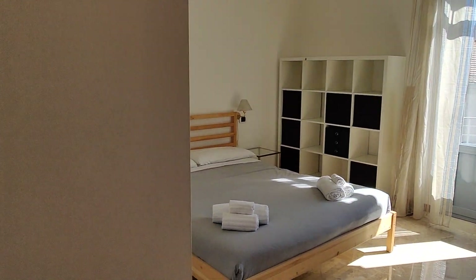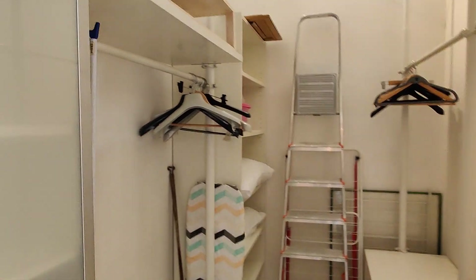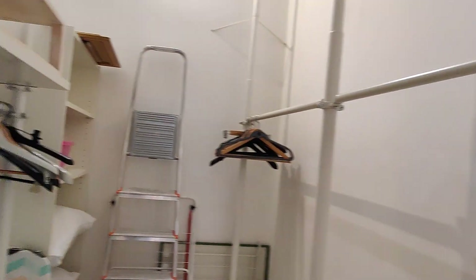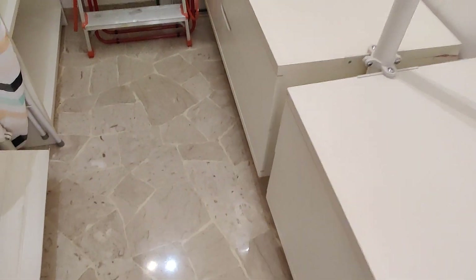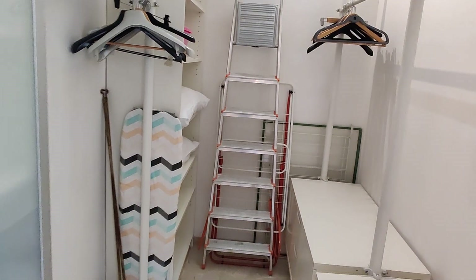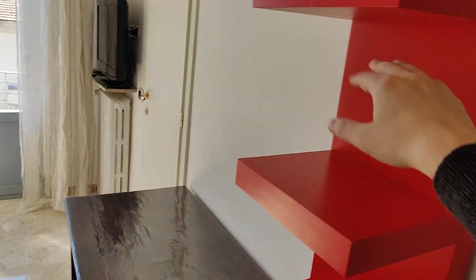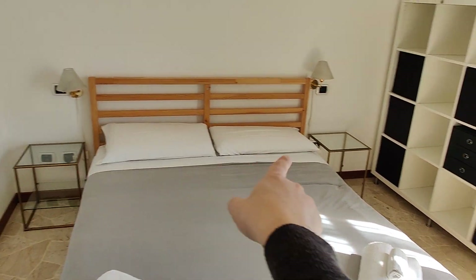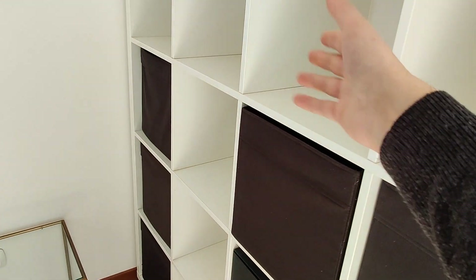This is the bedroom. As soon as you enter, you have this walk-in wardrobe — it's a pretty big space that can work as a storage room or a wardrobe itself, because you have a lot of space to hang your clothes. You have shelves and some drawers. Then the bedroom itself: you have a desk with some shelves, a TV in the corner, and the bed is a double bed with two nightstands.